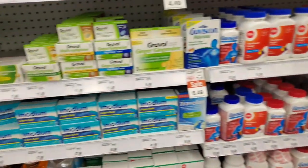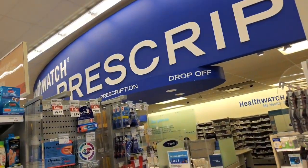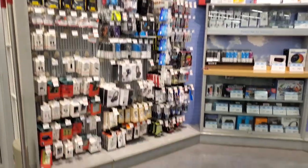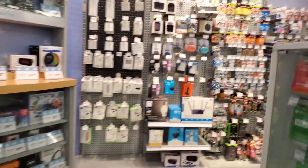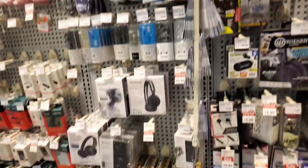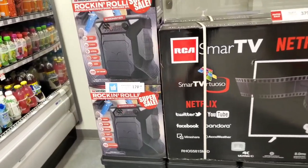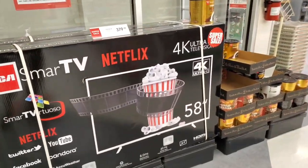Over-the-counter tablets and prescribed medications are on the counter. This is the electronics section — all electronic stuff: earpods, earphones, headphones, speakers. There's a TV on sale around $379.